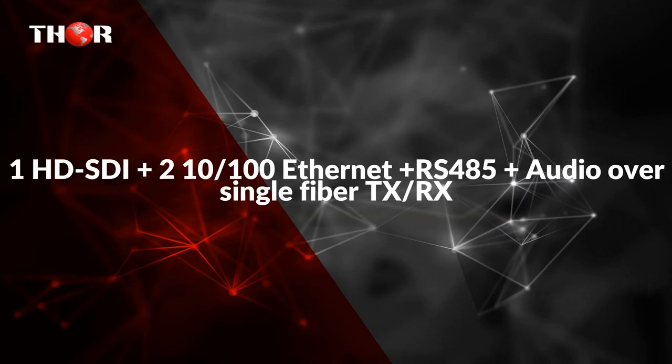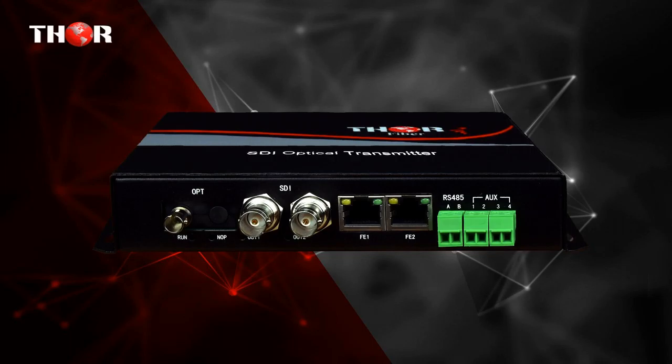The third one is 1 HD SDI plus 2x 10/100 Ethernet plus RS-485 plus audio over single fiber TX/RX. The F1 MSDI 2 ET is a 1 channel HD SDI video plus 2x 10/100 bi-directional transceiver over single fiber, which performs in real time, loss free, for high quality video transmission over an optical single mode fiber.